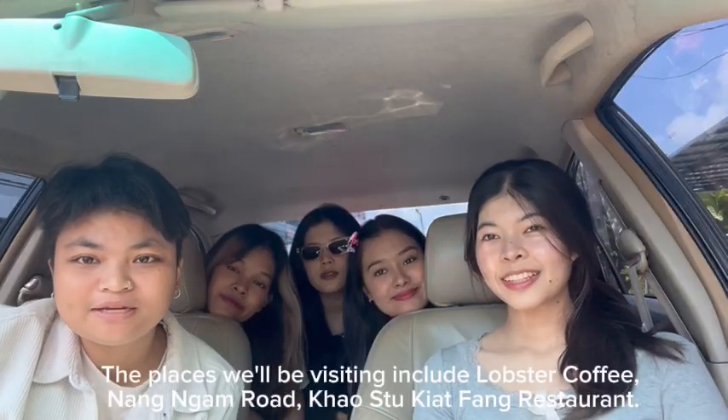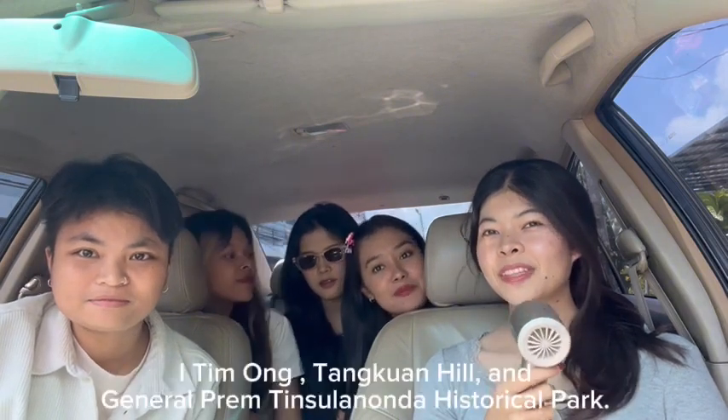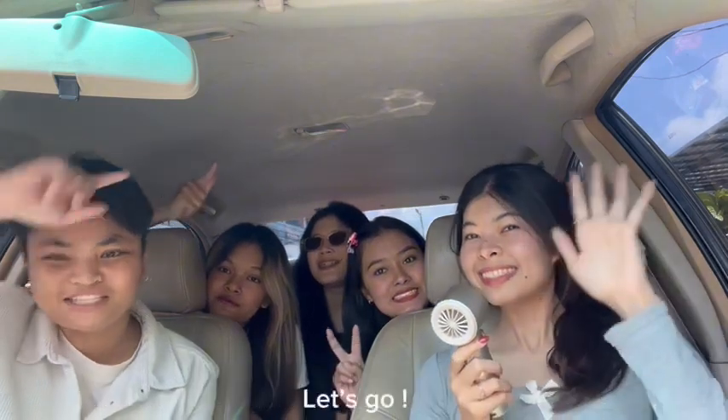The places we will be visiting include Dr. Hoppy, Nang Ngam Road, if you want to get from the restaurant, I Timmu, Tanguan Hill, and General Berm Tiva Suanon Historical Park. Let's go!